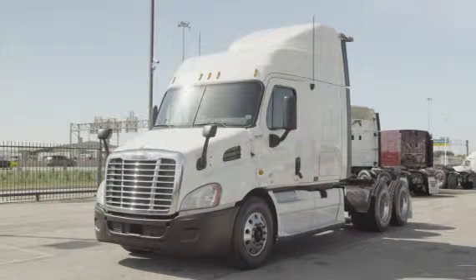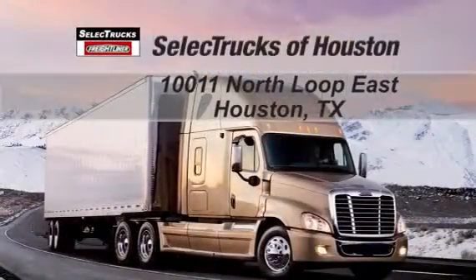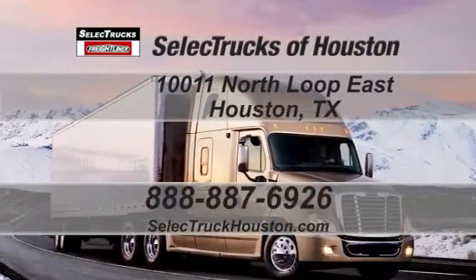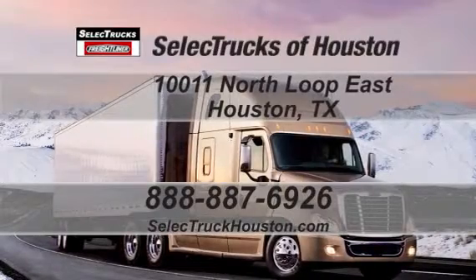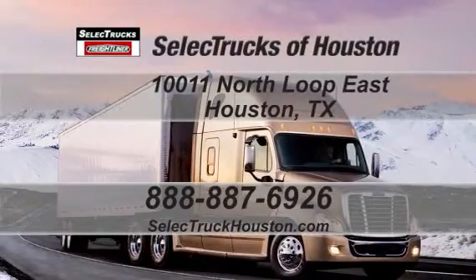We have over 400 used trucks in inventory. Come out and visit us at our state-of-the-art facility with indoor showroom at 10011 North Loop East, Houston, Texas. Our toll-free number is 888-887-6926. We look forward to helping you with your next truck.